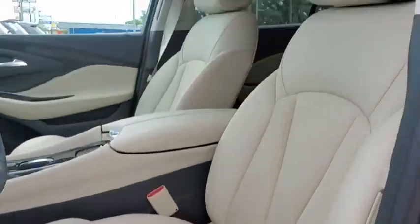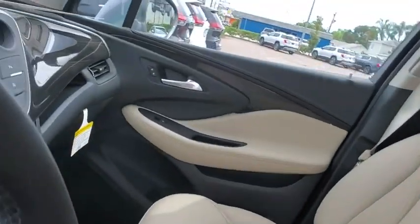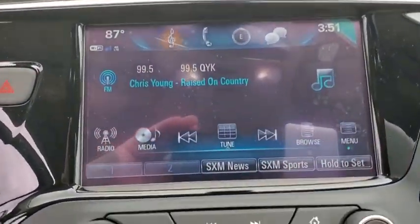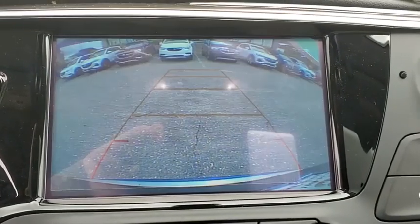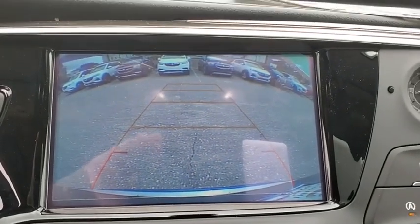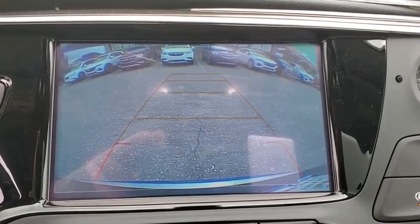Heated front seats, compass, security system, trip computer, rear window defroster, power windows, overhead console. If affordable style and reliability are what you're looking for, this vehicle couldn't be more perfect. Drive it today!